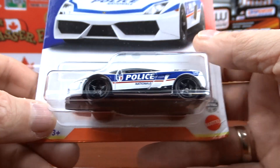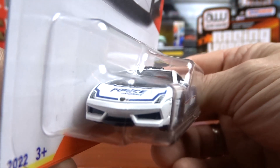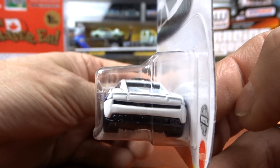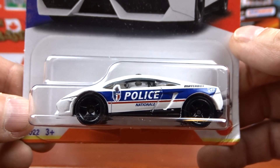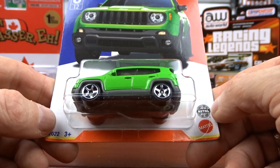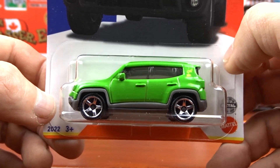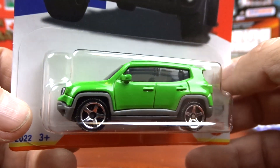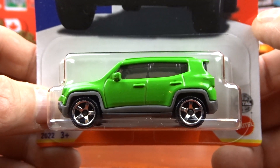Number five is the Lamborghini — this is the police version. Pretty cool, nice little casting, very unique. Police cars are Lamborghinis — that's kind of sweet. Not a bad little car. Number six is the 2019 Jeep in a fluorescent green, quite a bright green, but it's got detail. Not a bad car. So that was the France set.